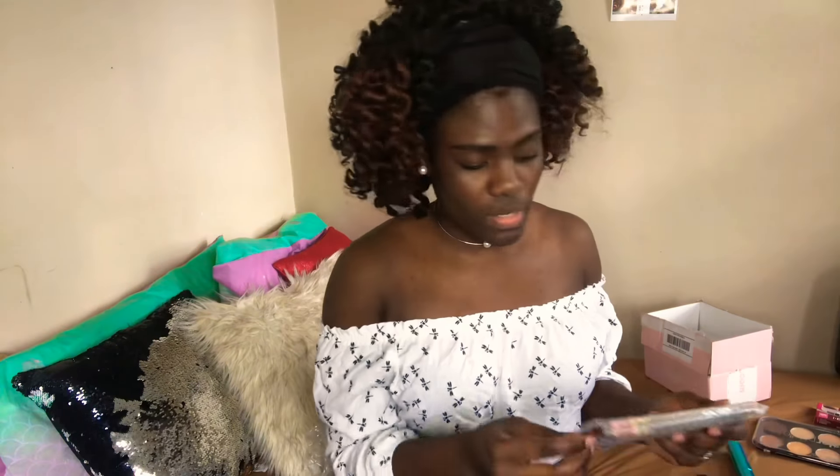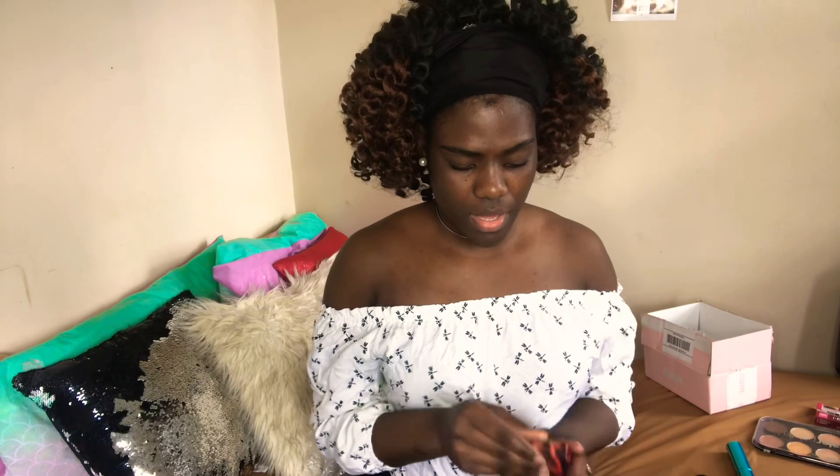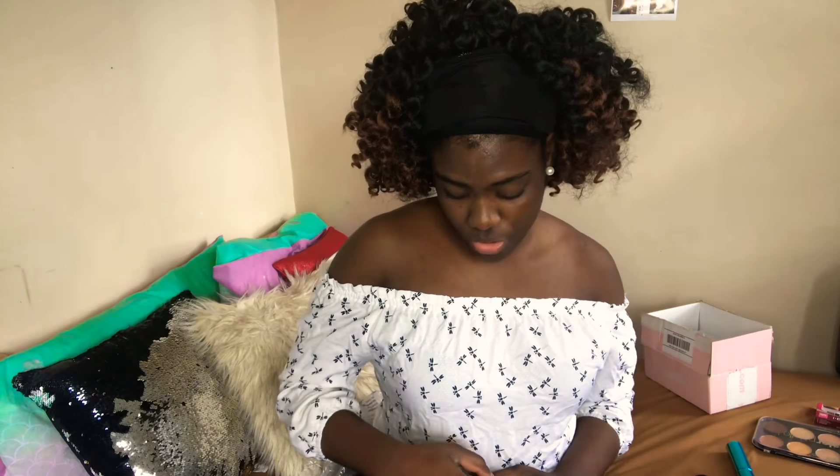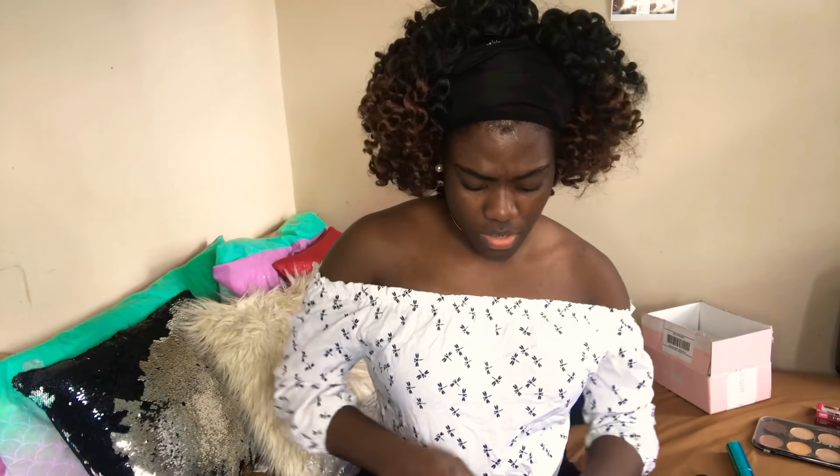This is the box that it comes in — that's the first one, and the second one is this. It's a really nice box. Let me open it and show you guys the actual colors that they have in there. I think they put the name of the colors in there too.